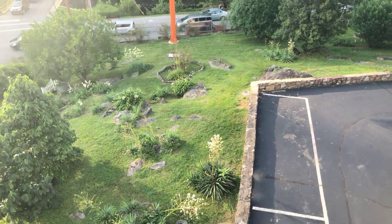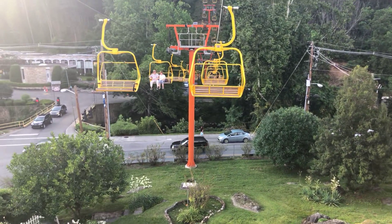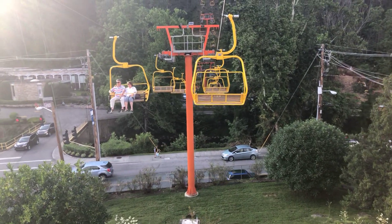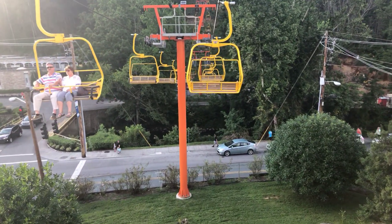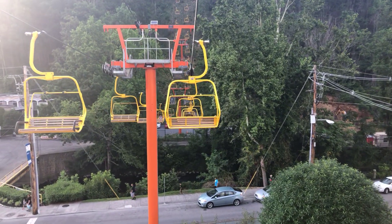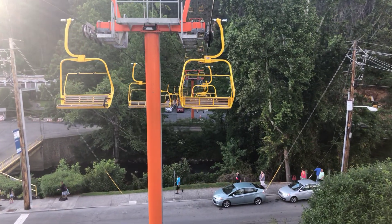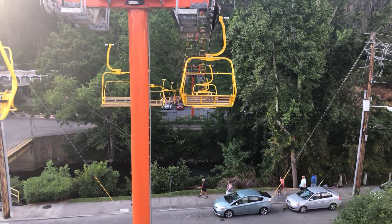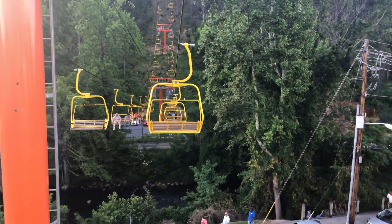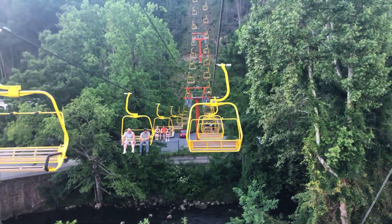We are getting pretty high right now. As we go up I'll try to show you guys some of the fire damage that's still here. Like I said, this place was hit hard — it suffered cable damage, structure damage. It was just one of the hardest hit attractions and they were closed for about a year. They basically had to go through a full refurbishment, replacing pretty much everything except these orange poles right here. So if you're in town, make sure to come up here and support them.